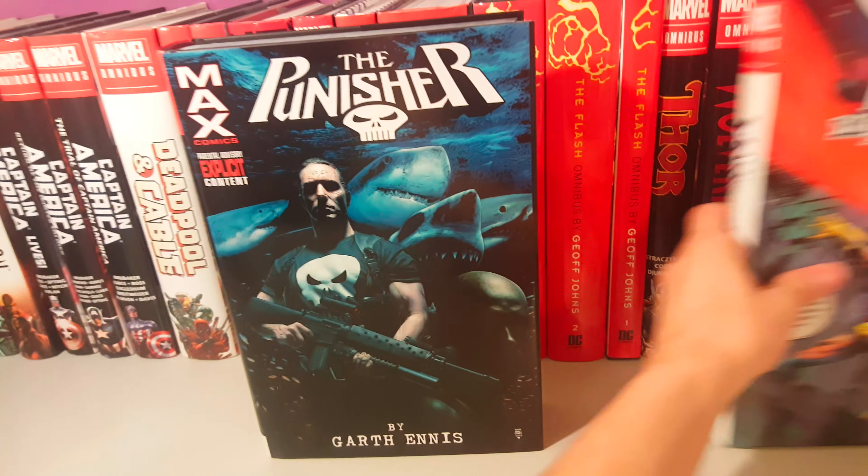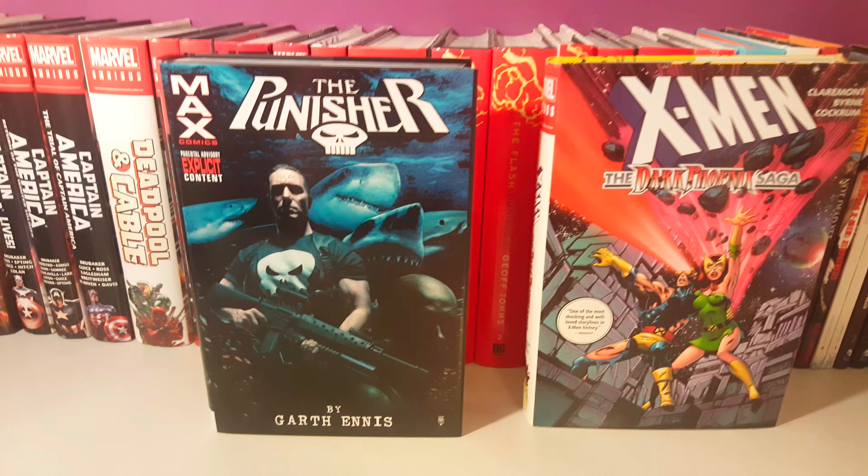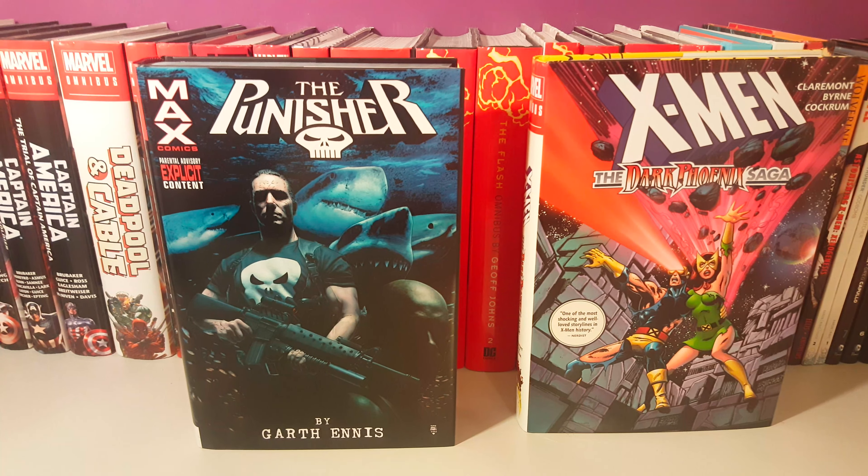So yeah, those are the two omnibuses that I picked up. Thanks for watching guys, take care, bye.